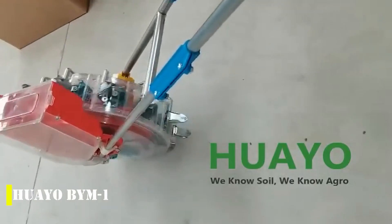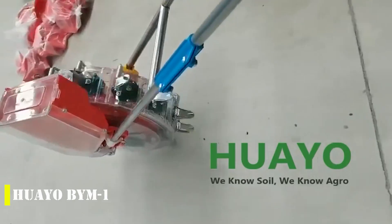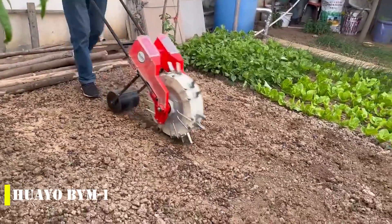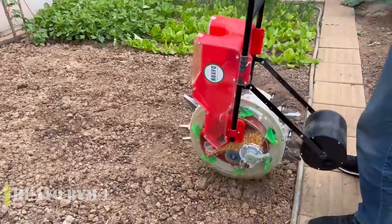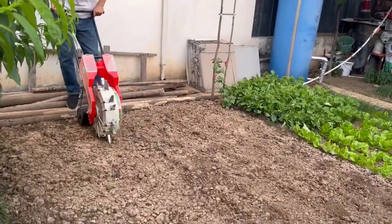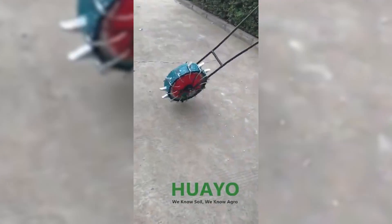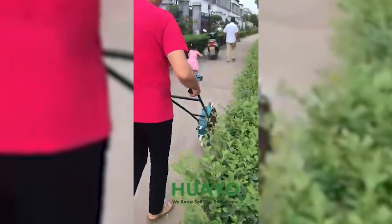Introducing the Huayo BYM-1, a game-changing solution for farmers in China, where over 300 million people work in agriculture. China is renowned for being the world leader in rice and tea production, and one of the top 10 in wheat and other crops, yet surprisingly only 15% of the country's land area is suitable for cultivation. The Huayo BYM-1 offers a compact and easy-to-operate planter that is ideal for working in hilly and mountainous terrain.